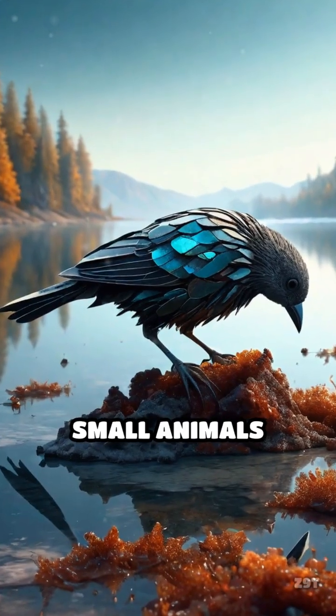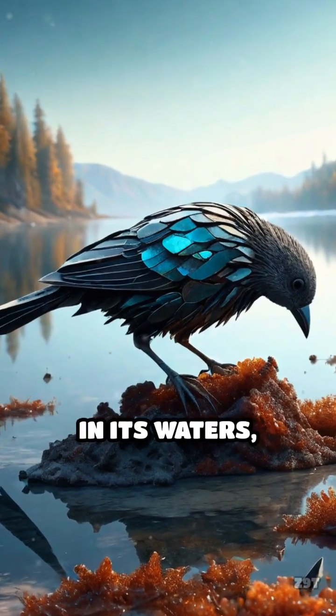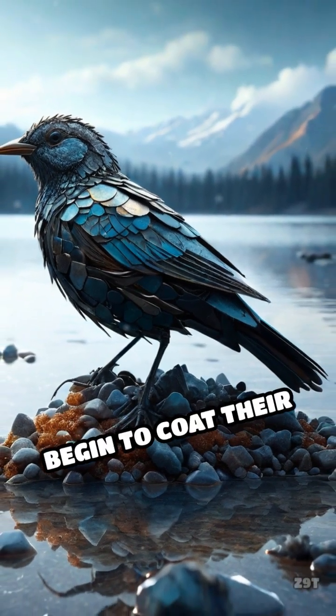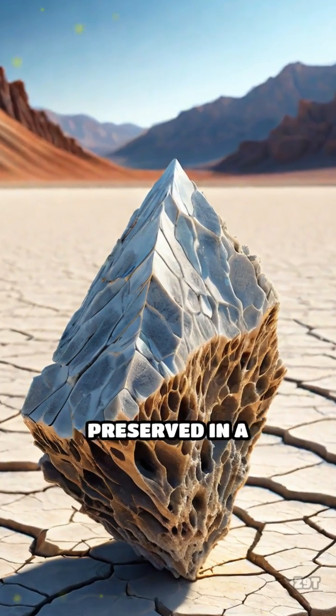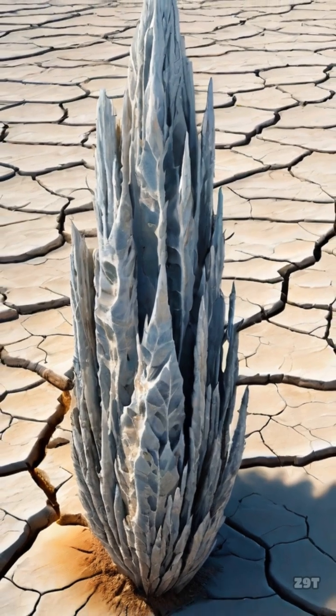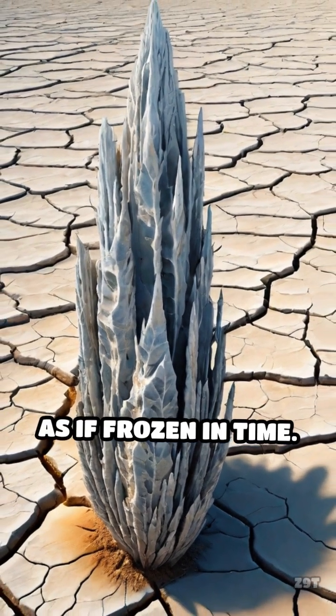When birds or small animals accidentally land in its waters, the harsh conditions quickly kill them and the minerals begin to coat their bodies. Over time, these creatures are preserved in a process called calcification, giving them an eerie, stone-like appearance, as if frozen in time.